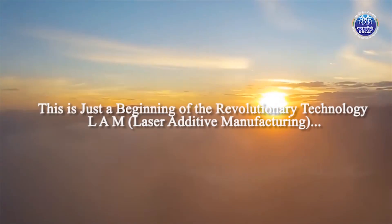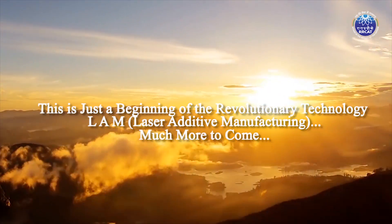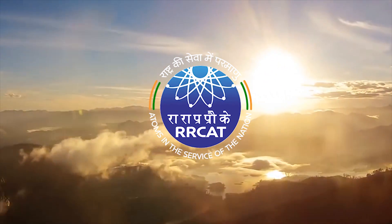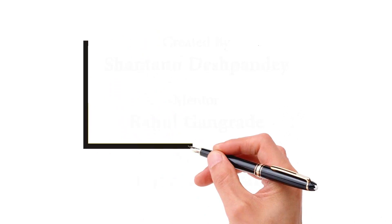This is just the beginning of the revolutionary technology LAM. Much more is to come by stretching the limit of possibilities to its extremes. Explore your imagination.